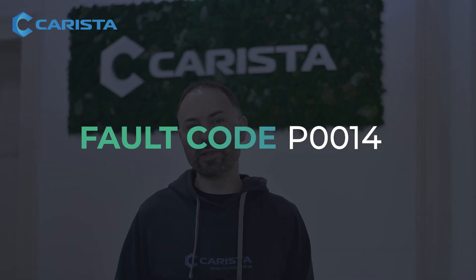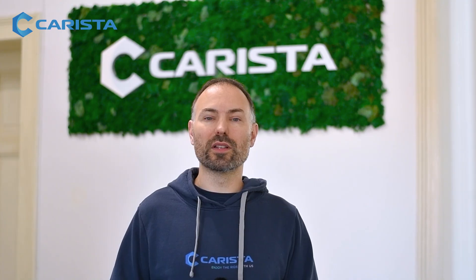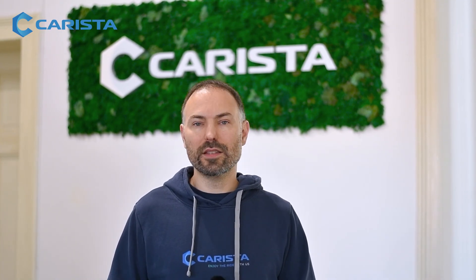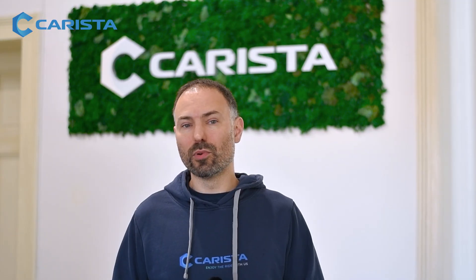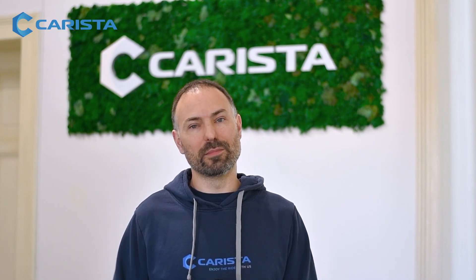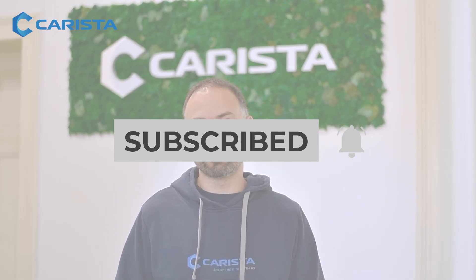Check engine light and you've got code P0014? That means the camshaft timing on Bank 1 is over-advanced and your engine is not firing at the right time. This can lead to rough idling, poor fuel economy, and even long-term engine damage. But don't worry — we'll break it down simply. Hit subscribe and let's fix P0014 step by step.